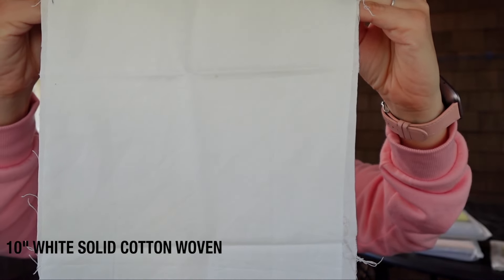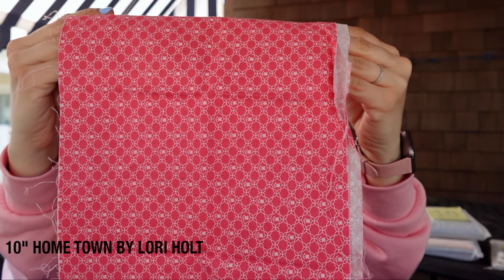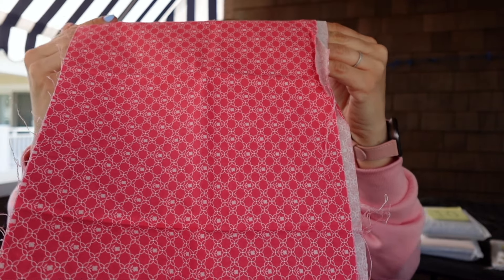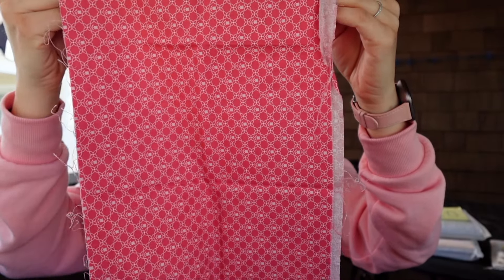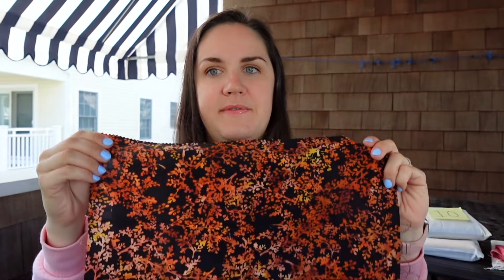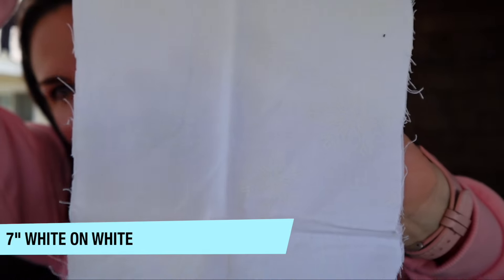First up we have a 10-inch cut of white solid. Next is a 10-inch cut of Lori Holt — I'm not sure what this is, it says something 'town,' so if you know what this is go ahead and put it in the comments below. Sorry for the wind! Here we have a 16-inch by 22-inch cut — sometimes we get these odd cuts, not quite the width of fabric — and this is a batik. And here's a seven-inch cut, a white-on-white with little snowflakes.